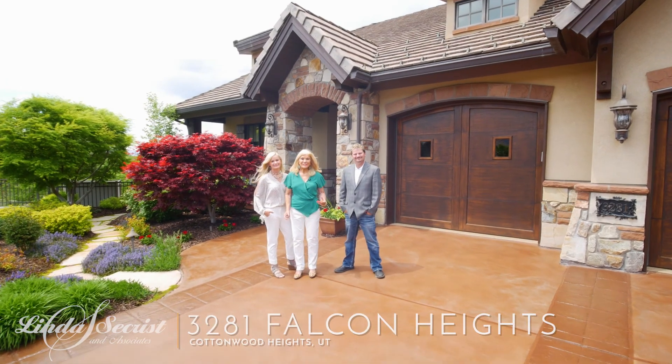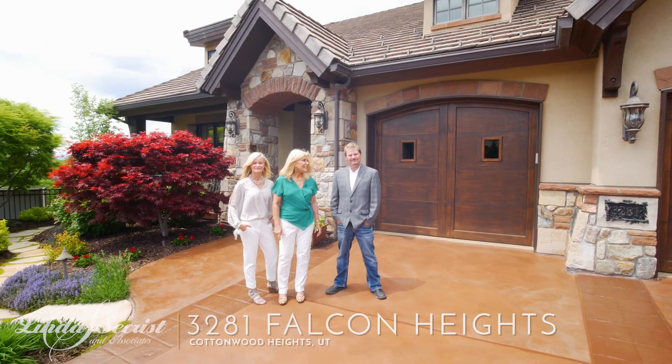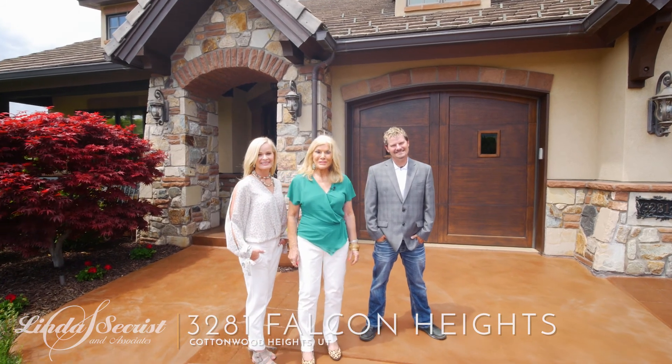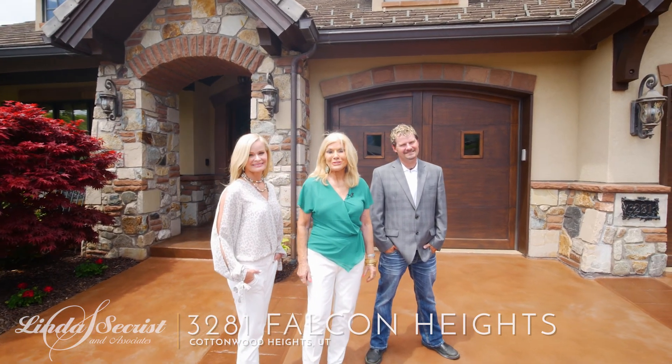I'm Linda Sechrist. I want to introduce you to my team. This is Brett Butler, this is Lisa Herron, and I'm so excited to show them this gorgeous rambler.